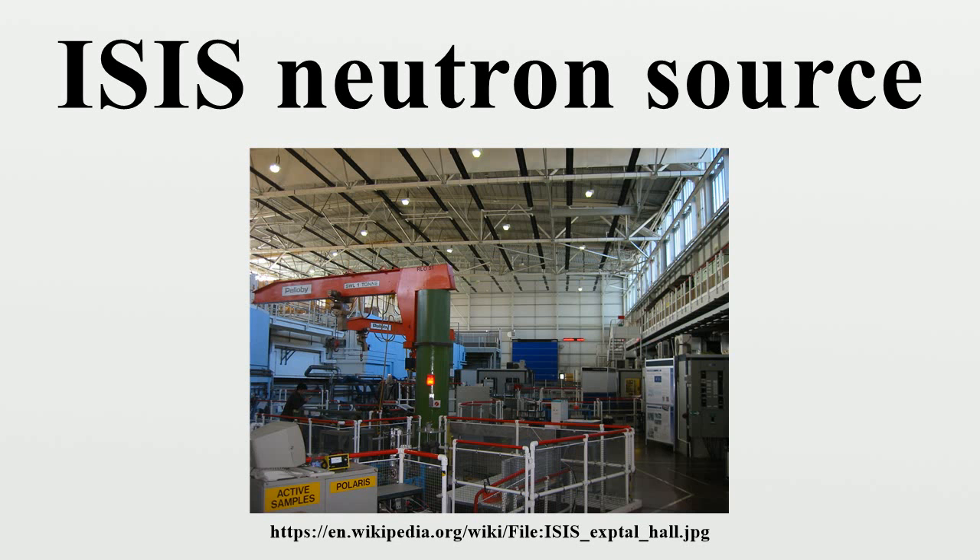Ranging from the subatomic to the macromolecular, hundreds of experiments are performed annually at ISIS by visiting researchers from around the world, in diverse science areas including physics, chemistry, materials engineering, earth sciences, biology, and archaeology.